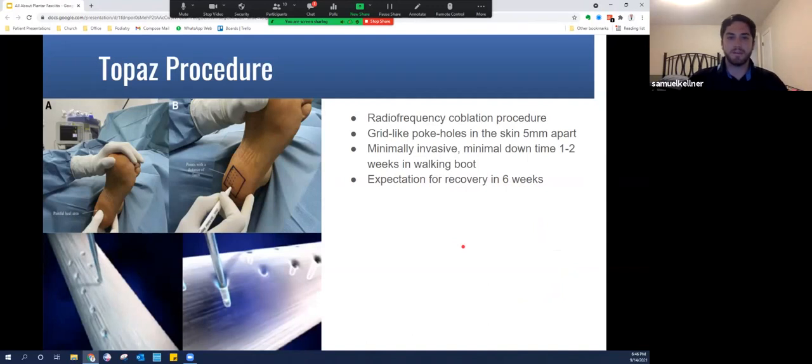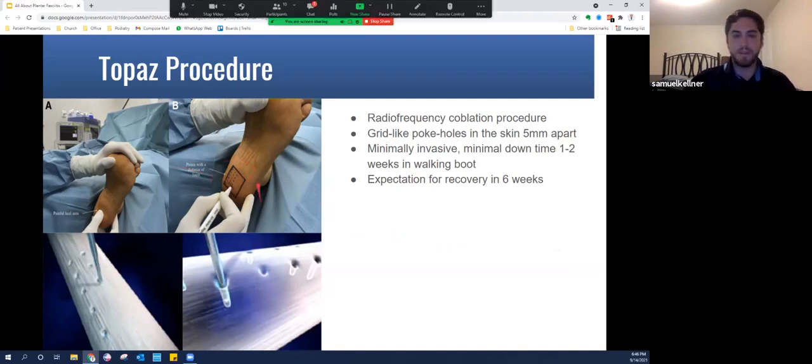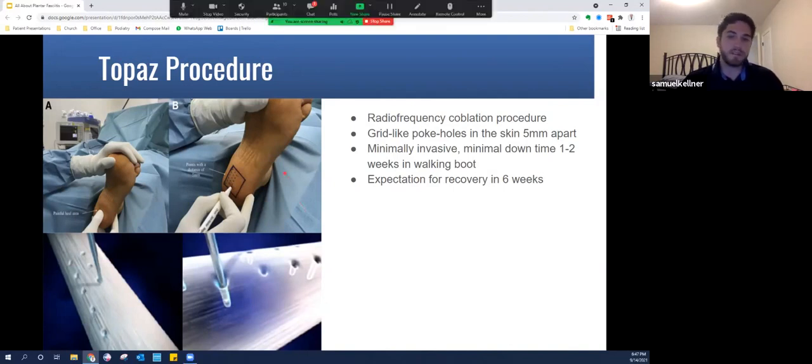There are newer advanced techniques. The Topaz procedure is a minimally invasive procedure where a grid-like pattern is drawn on the bottom of the heel over the affected plantar fascia area. A small wand is introduced through each little poke hole, delivering low heat energy via radiofrequency coblation, which actually stimulates an inflammatory response — making it almost fall into the regenerative medicine category. It is done in an operating room setting. There is minimal downtime: usually one to two weeks in a walking boot and expected recovery in about six weeks, though surgery always has inherent potential complications.